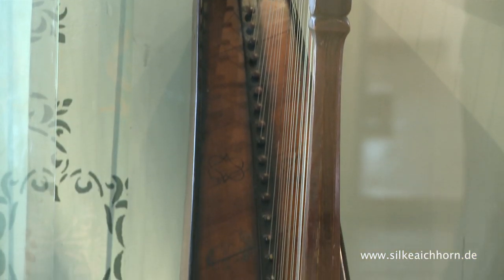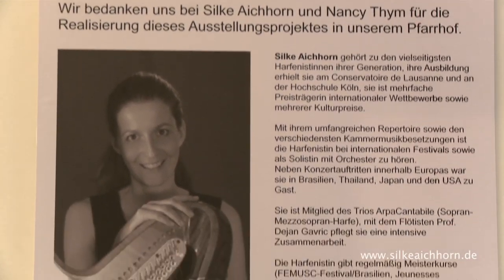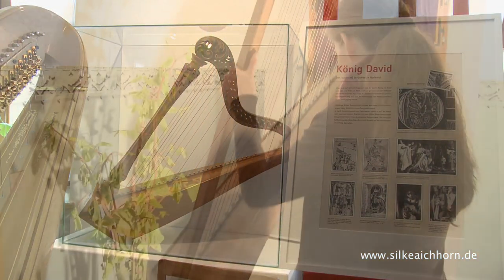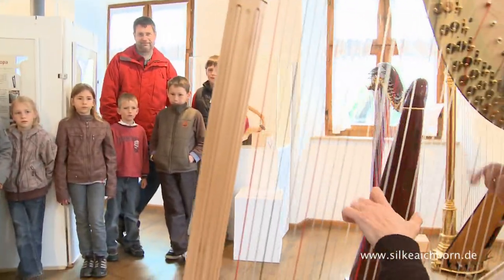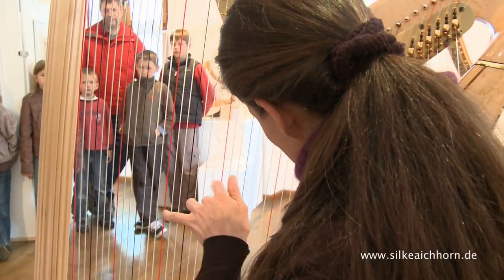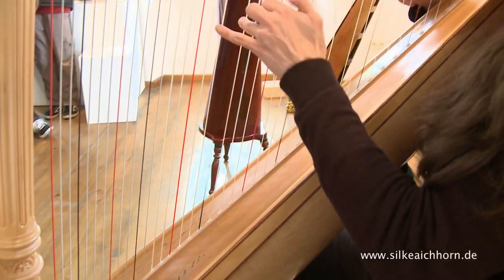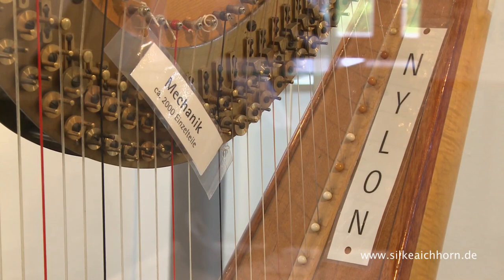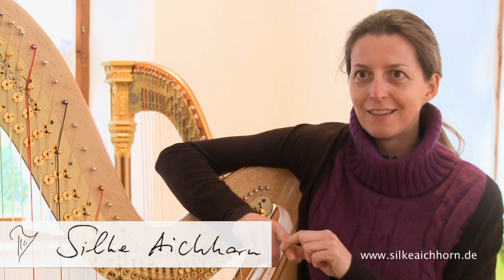Ich wurde gefragt vom Hohenloher Kultursommer, ob ich eine Ausstellung machen könnte. Ich habe mich dann hingesetzt und nächtelang – ich hatte gerade noch ein kleines Kind – gestillt und nächtelang am Computer gesessen, um diese Texte über die Harfe zu schreiben. Ich habe versucht, es so zu machen, dass jemand, der in eine Ausstellung kommt, wenn er rausgeht, einfach so viel mehr weiß, aber nicht überhäuft wird mit zu vielen Details. Das Klischee vom langhaarigen Engel, der ein bisschen an Weihnachten am Instrument zirrt – das passt mir einfach nicht. Das möchte ich neu zeigen, aufpolieren, entstauben.